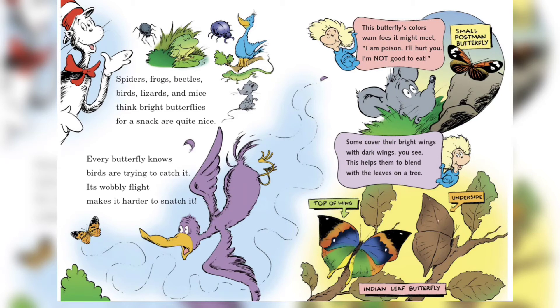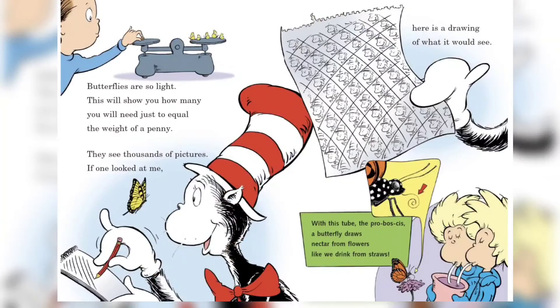Spiders, frogs, beetles, birds, lizards, and mice think bright butterflies for a snack are quite nice. Every butterfly knows birds are trying to catch it — its wobbly flight makes it harder to snatch it.